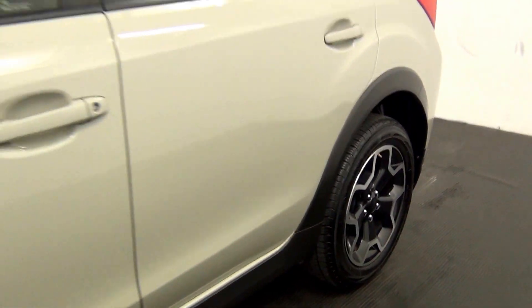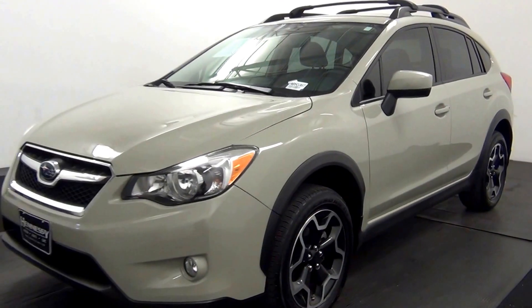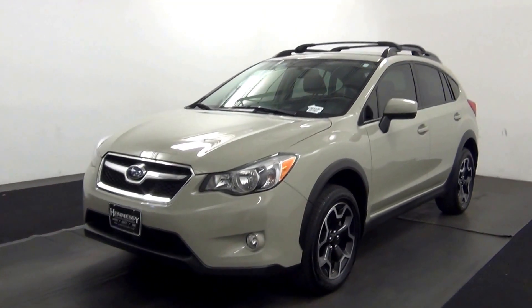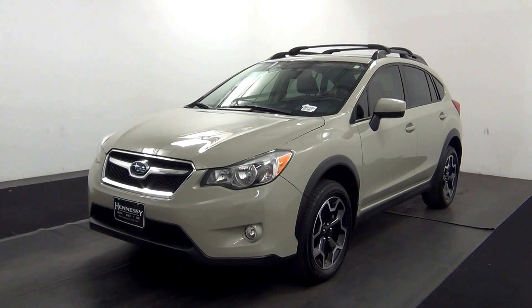And that will end the walk around the 2015 Subaru XV Crosstrek. Thank you for choosing Kennessy.